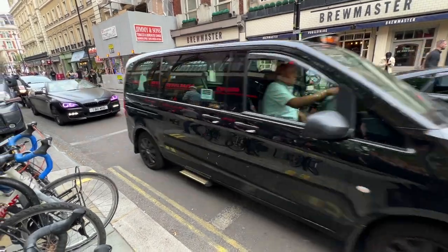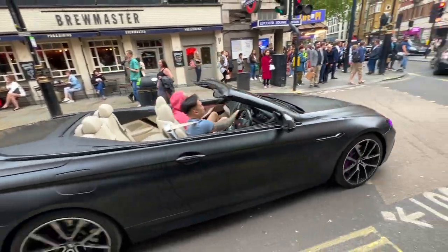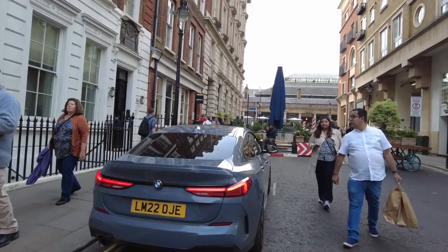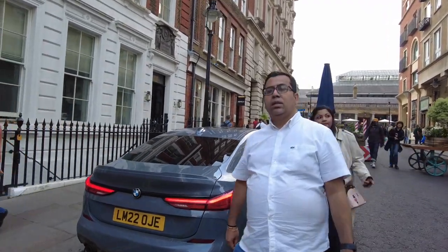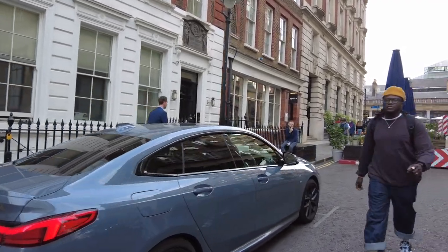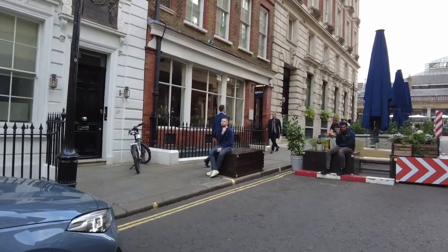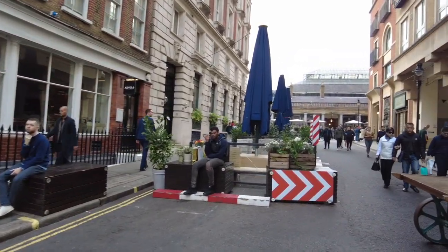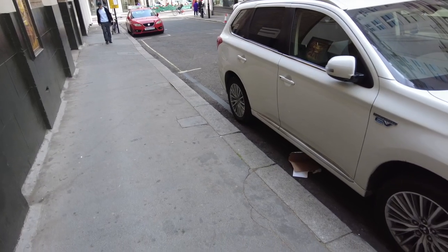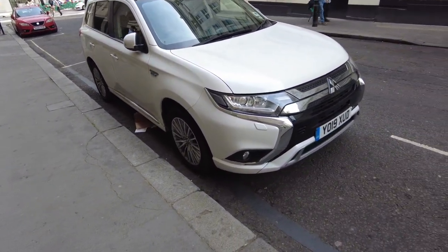Everything is fashionable in London — look at this BMW 6 Series with purple headlights! By the way, here in Europe people don't like putting badges on their cars. They often remove the model name, engine designation, and all that — they want to be as plain as possible. That's very different from North America, where we love putting all kinds of emblems on our cars. Very different philosophies.